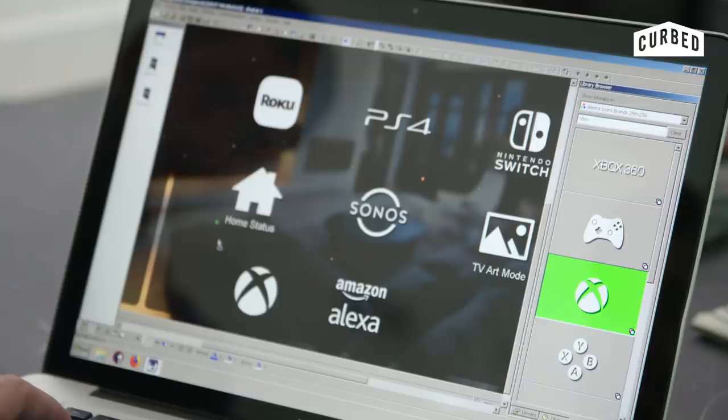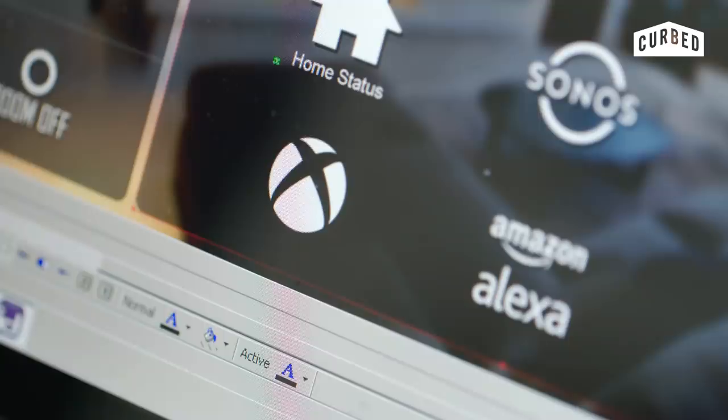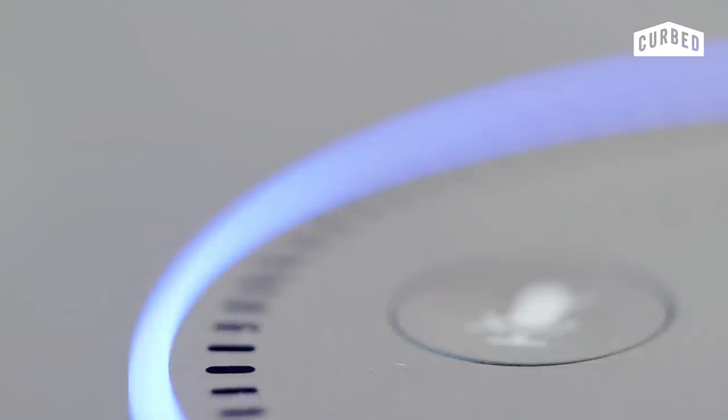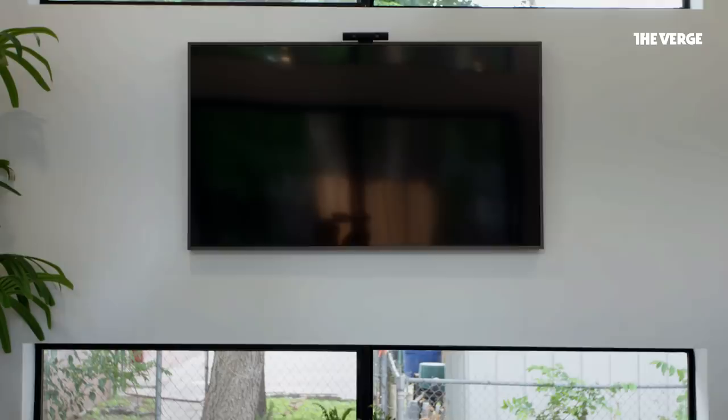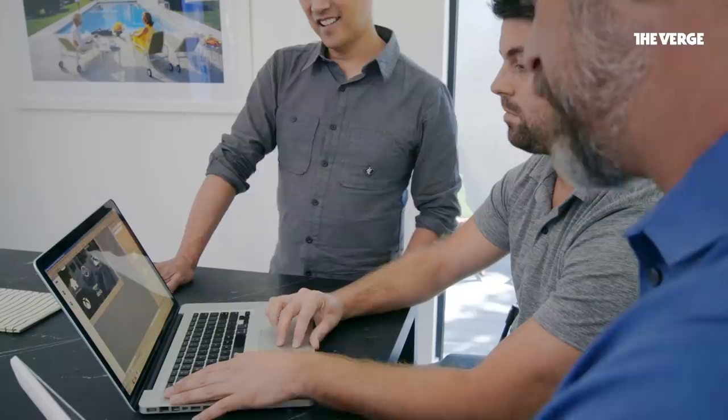So let's say I got a new gaming system — what if I got an Xbox instead of a PS4? We could just grab an Xbox icon and program it to switch to that gaming input at the single push of a button. RTI is also able to plug into Alexa, which opens up the entire system to voice control. However, it introduces an extra step — instead of saying 'Alexa, turn on Netflix,' I'll have to say 'Alexa, tell Home Butler to turn on Netflix.' It's a little more awkward, but we're told the system will soon be upgraded to avoid that additional step.